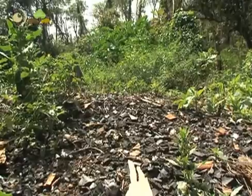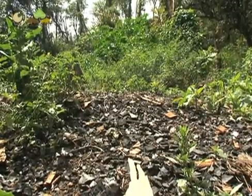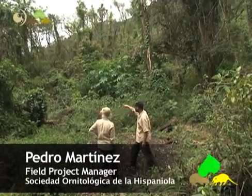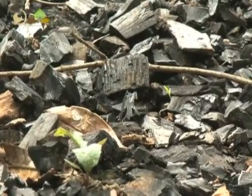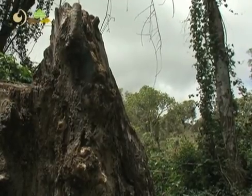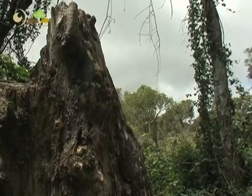Deforestation is likely to be the most direct threat to the ongoing survival of both species. We are standing on an old charcoal oven, and you can see around that there are a lot of trees that were just cut down. This is a big impact not only for the solenodon but for all other species and fauna as well — the whole forest is under a lot of pressure.